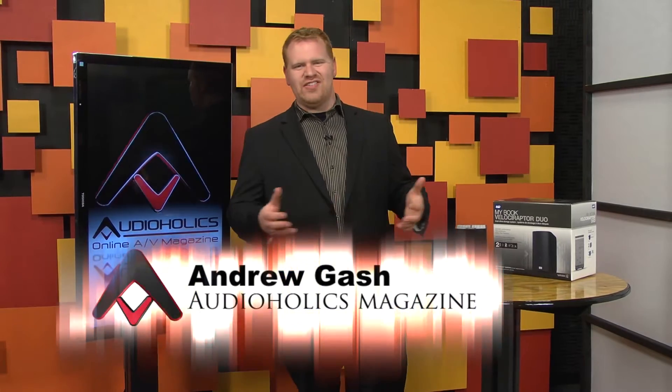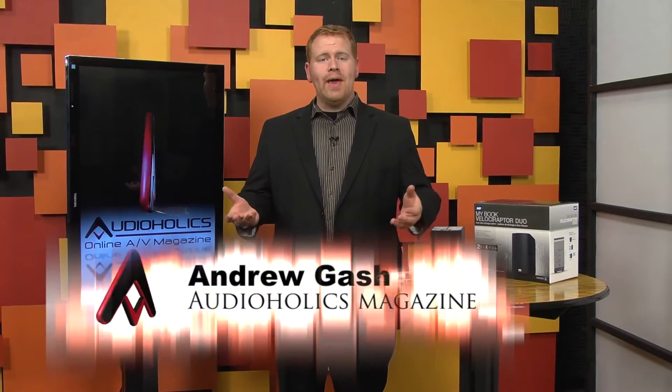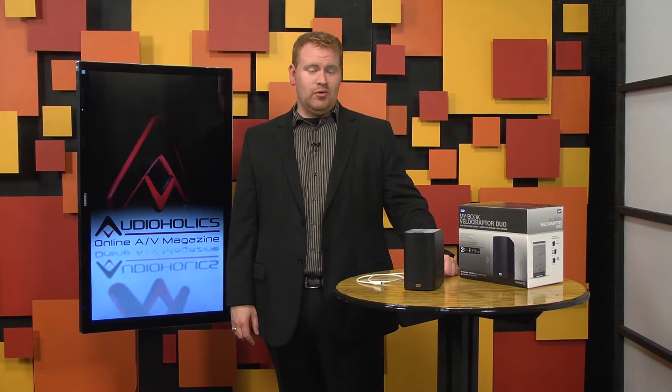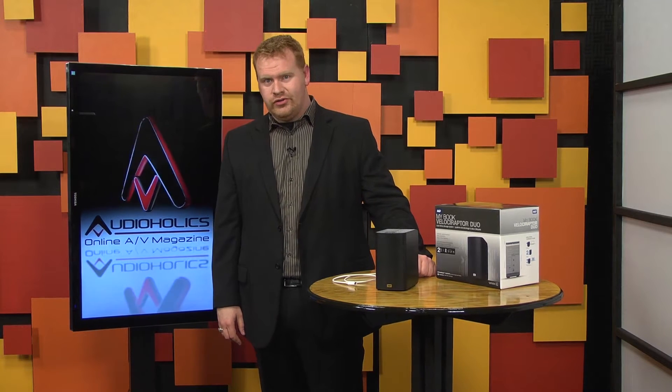As I mentioned before, I don't just stand in front of the camera and do these videos — I also edit them. So you can imagine that I have a particular fascination with new hard drive technology. So when Western Digital proposed sending us their new MyBook Velociraptor Duo, the first thing I asked them was how it differed from their Thunderbolt Duo.